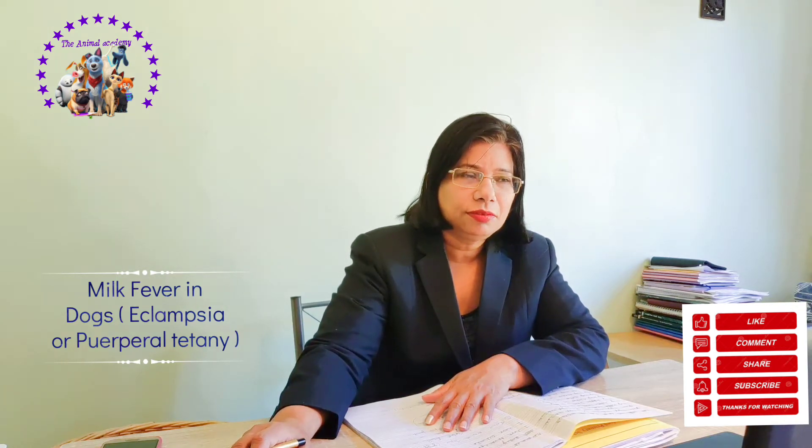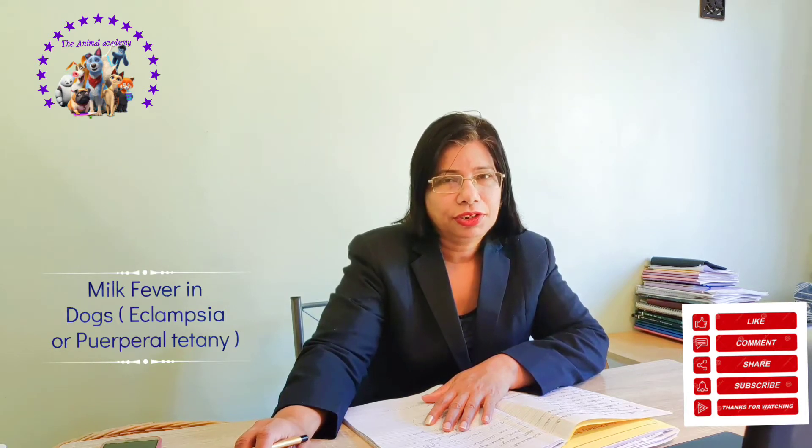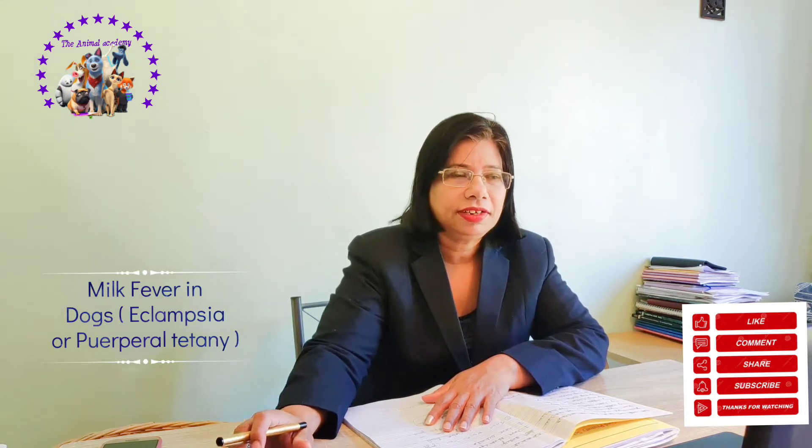Hello friends, good morning. I'm Dr. Shamila Lorenzo, speaking from Animal Academy. Today we will discuss the topic of milk fever in dogs.